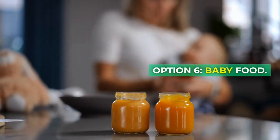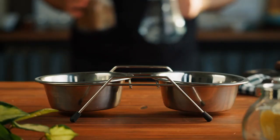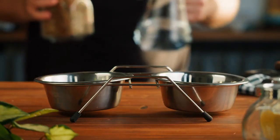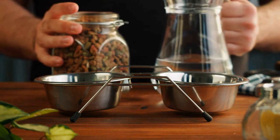Option 6: Baby Food. In a pinch, you can turn to baby food. Choose varieties without any additives, and make sure they don't contain ingredients like onions, garlic, or other harmful substances for dogs.